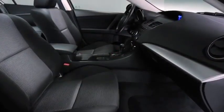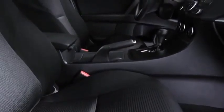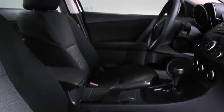Open the door and you'll find a cabin packed full of features, like steering wheel mounted controls and remote keyless entry. Soft touch materials are everywhere. The whole cabin is finished with a level of craftsmanship you'd expect at a much higher price point.